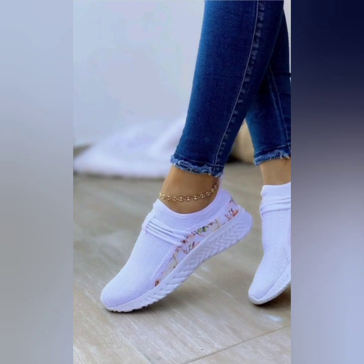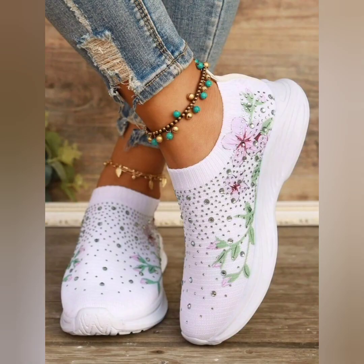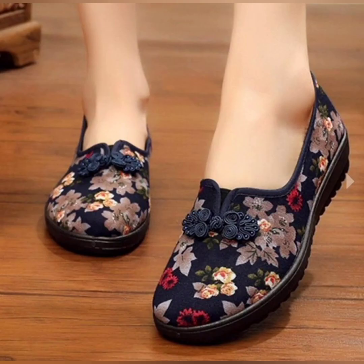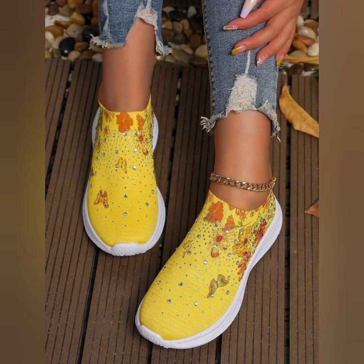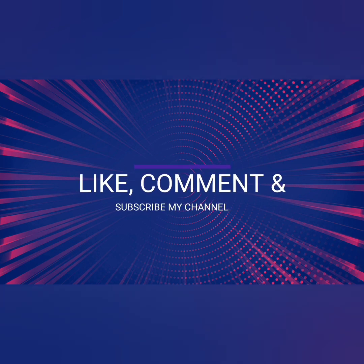All the sneakers are looking so beautiful, great, and soft. This print color is looking so awesome. What a very beautiful style. I hope you like these beautiful and awesome flower print sneakers. For more videos, please like, comment, and subscribe to my channel.